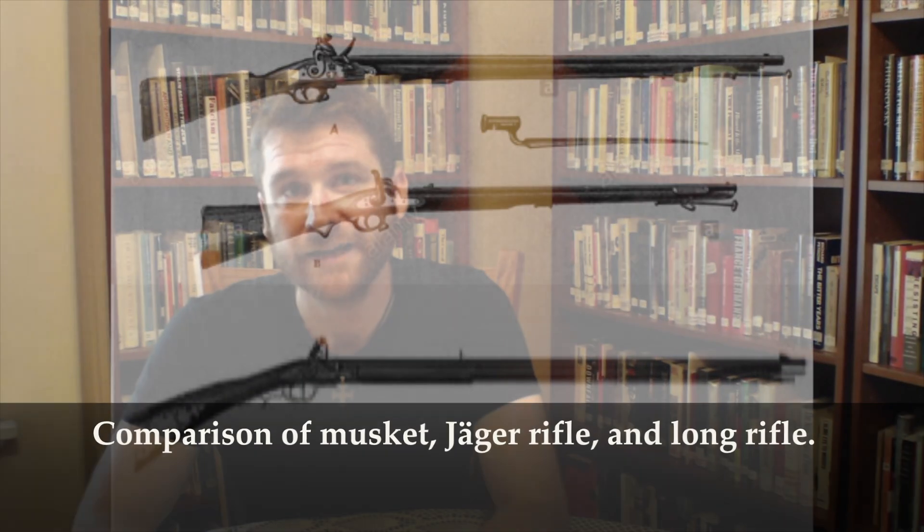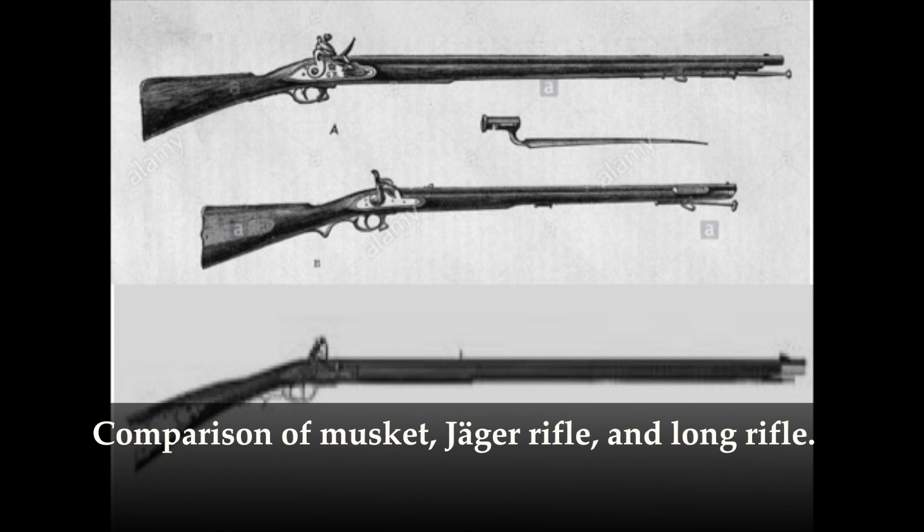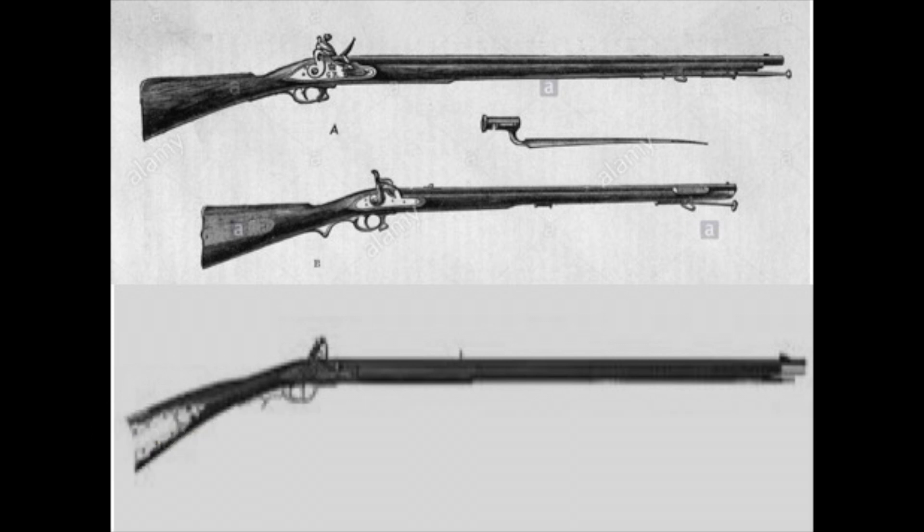On top of that, the rifles used in the colonies, known as the Pennsylvania or Kentucky Long Rifle, had a slightly longer barrel than those used by Europeans. The standard issue musket in the British Army, also known as the Brown Bess for its brown wooden stock, had a barrel length of about 42 to 46 inches. The barrels of the rifles used by Hessian units, known as Jaeger rifles, were about 30 inches long.